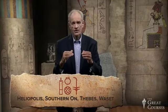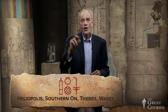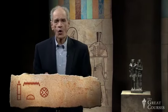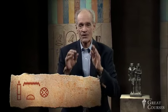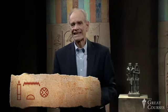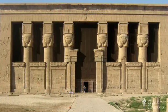Sometimes Heliopolis would be written with the sedge plant at the end — this is a different city meaning 'southern On,' the other great sacred city: Thebes, or Waset as we know it. Let me show you one more Iunu. We still have the column, but now we have a water sign N as a phonetic complement, and most importantly, it's feminine — it has a T at the end. This is Dendera, the city of Hathor with her fabulous temple.